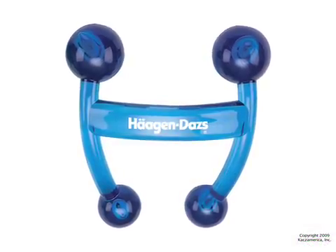This knuckle massager is sure to relieve the stress of work. It's translucent and comes in red, blue, and green.